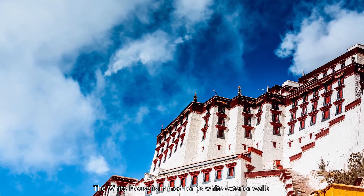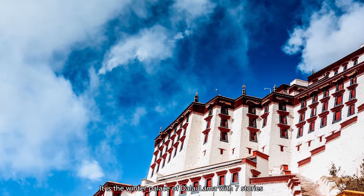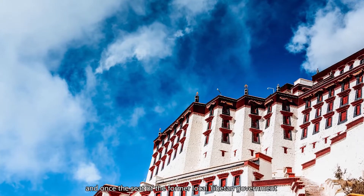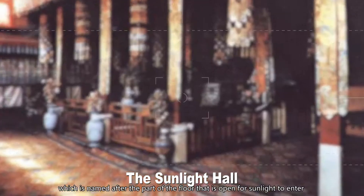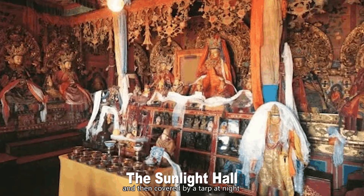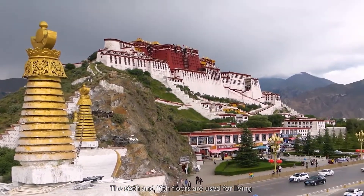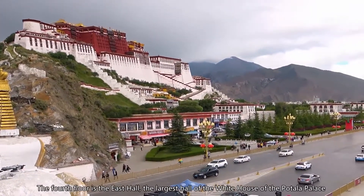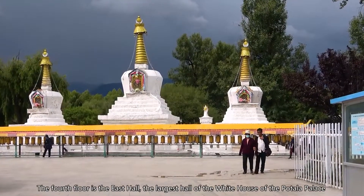The White Palace is named for its white exterior walls. It is the Winter Palace of the Dalai Lama with seven stories and was once the seat of the former local Tibetan government. The top floor is the Dalai Lama's bedchamber, the Sunlight Hall, named after the part of the floor that is open for sunlight to enter and covered by a tarp at night. The 6th and 5th floors are used for living and office accommodation, and the 4th floor is the East Hall, the largest hall of the White Palace.